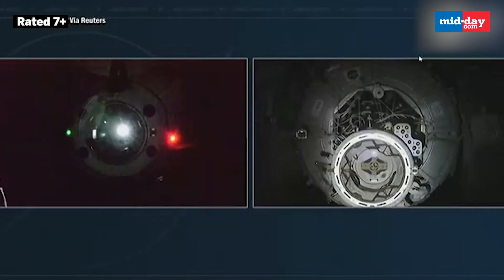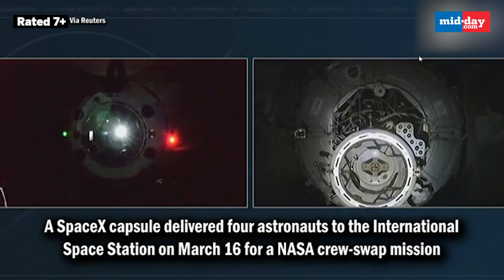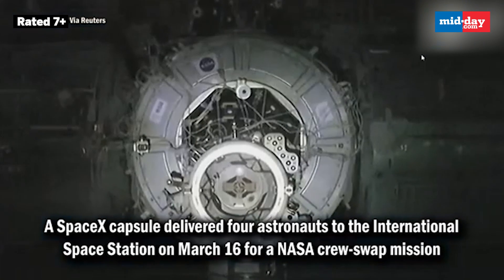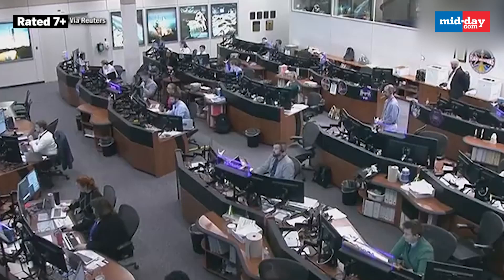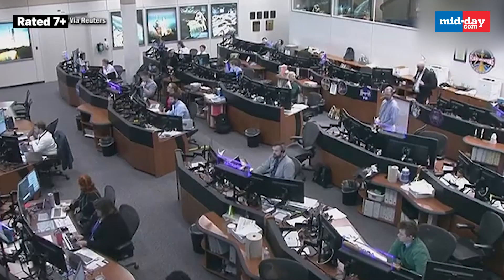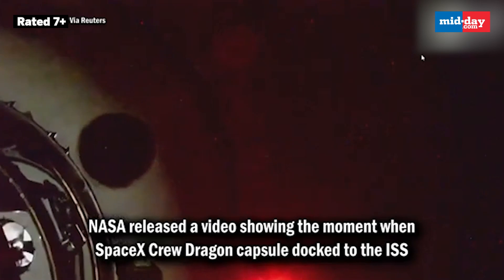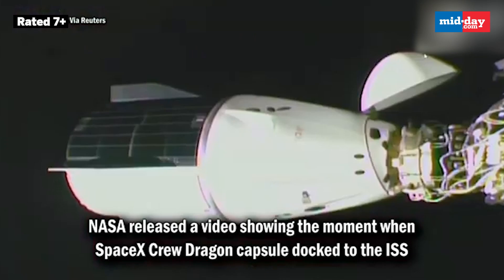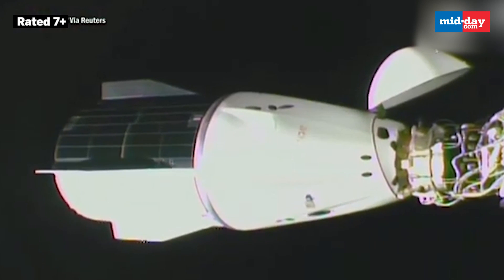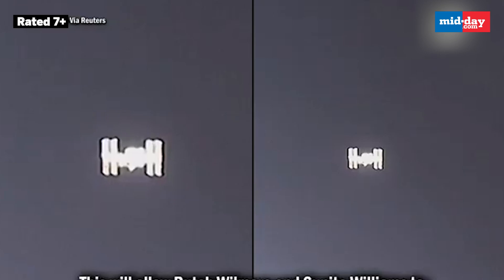Dragon is now less than seven meters away from the International Space Station as it continues to station. Dragon contact and soft capture are complete. The International Space Station and Dragon were flying 260 statute miles over the Atlantic Ocean, with all checkpoints along the way to docking confirmed.